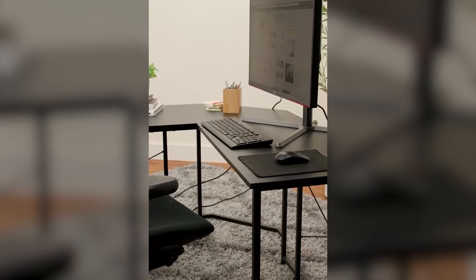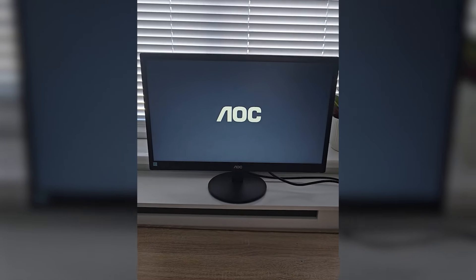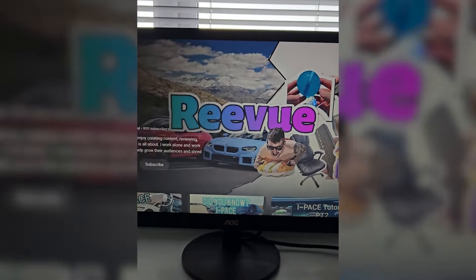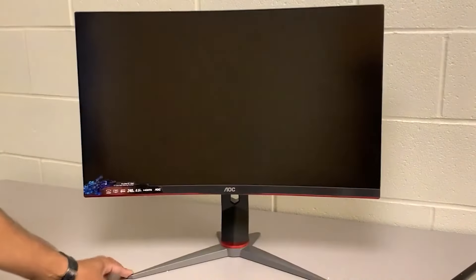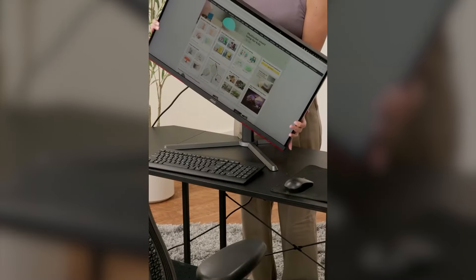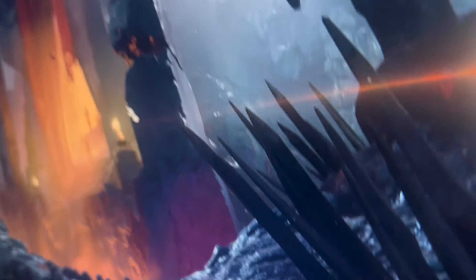Number 1: AOC Gaming Monitor. This advanced VA panel monitor delivers exceptional image quality with its mini-LED backlight technology and 336 dimming zones, producing deeper blacks and brighter whites for a more immersive viewing experience. With a 2K QHD resolution of 2560x1440 pixels, the monitor presents sharp and detailed visuals. Gamers will appreciate the overclocked 180Hz refresh rate and 1ms gray-to-gray response time.